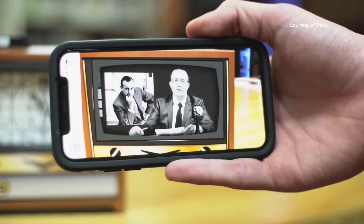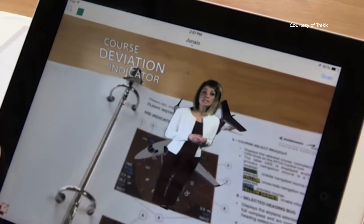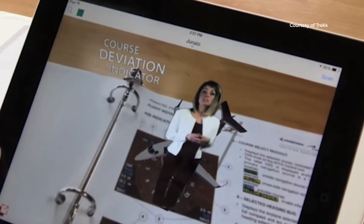We started working with augmented reality technology probably about 10 years ago now. We've found some really great applications for augmented reality in a few different areas.